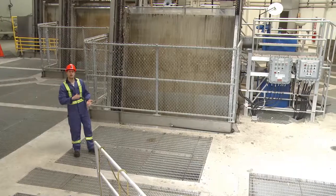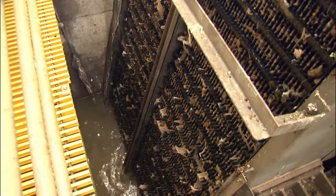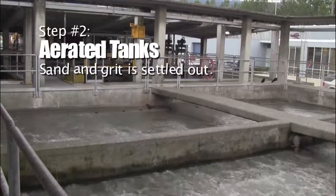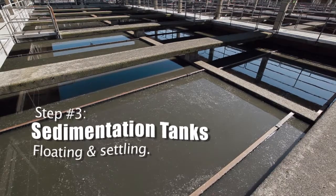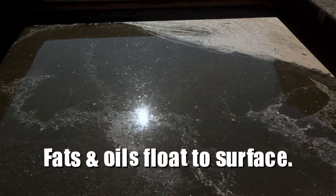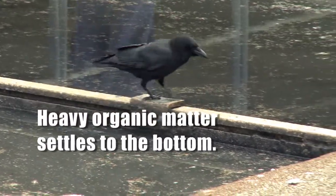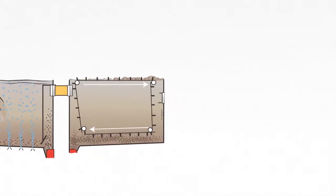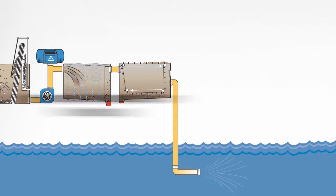We're going to start removing all those sticks and rags and other things that people put down in the toilet — anything you can think of that these screens will remove. As the water flows through this tank, it's moving very, very slowly. All the scum, fats, oils, and greases are floating to the top. We're going to collect all these fats at the front of this tank, and all the heavy organic matter is settling down. At some wastewater plants, this would be the end of the process and water is discharged to the river or ocean. These are called primary wastewater plants.